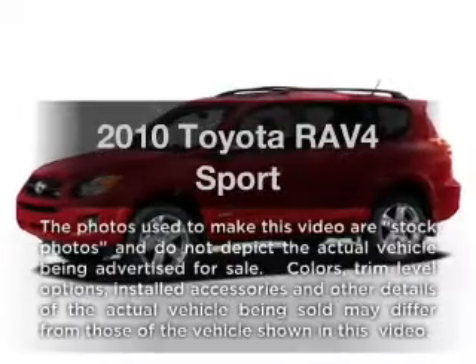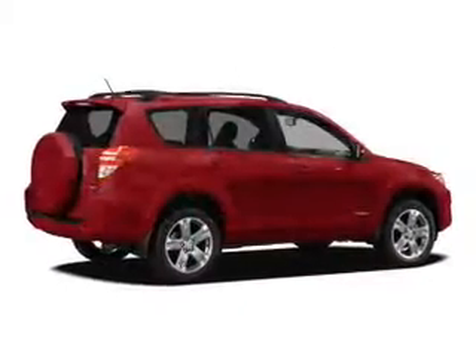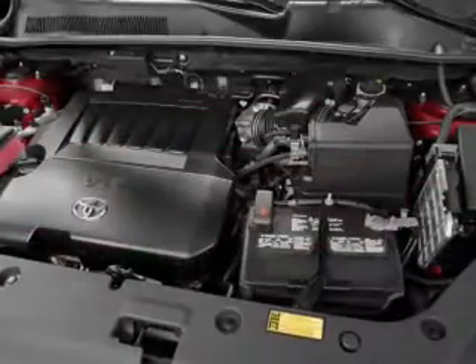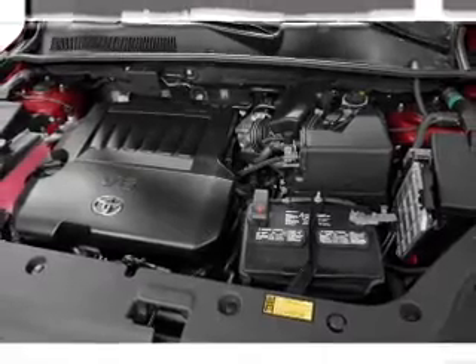Presenting the 2010 Toyota RAV4. If you're looking for an automobile with great attributes, look no further. With an efficient four-cylinder engine, the powertrain includes four-wheel drive that responds smoothly to its automatic transmission.